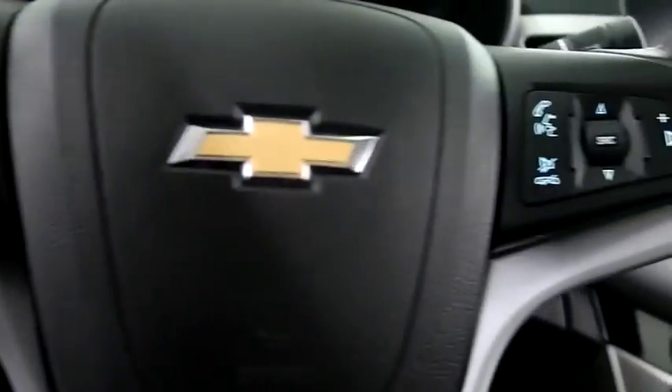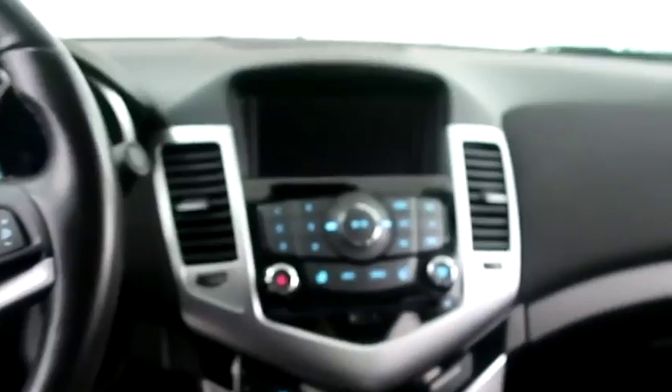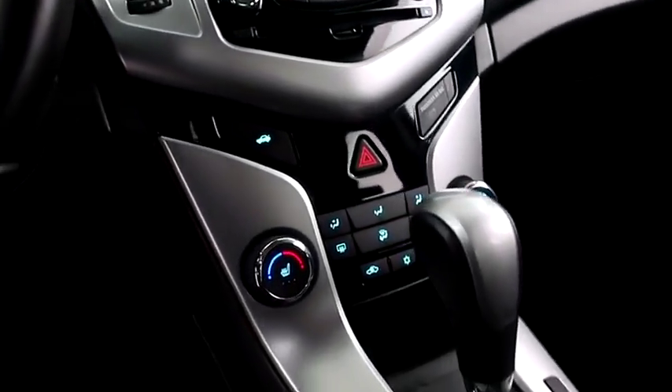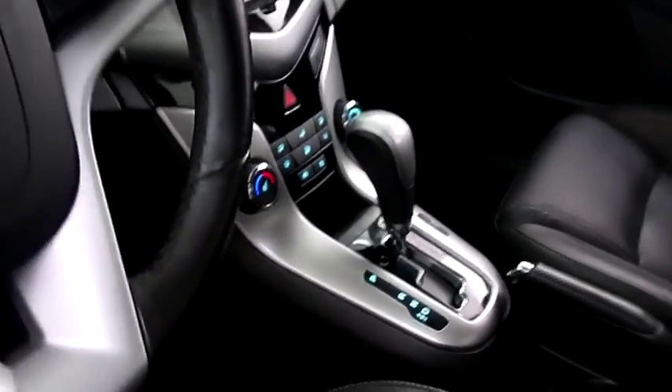Cruise audio and Bluetooth controls. Full touchscreen, that includes your stereo. Climate control and dual heated seats, and your automatic transmission is here.